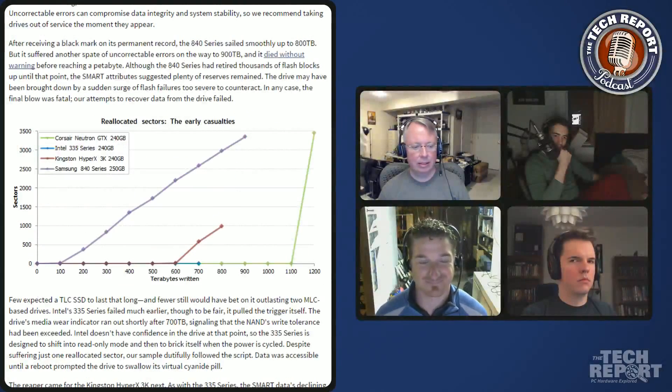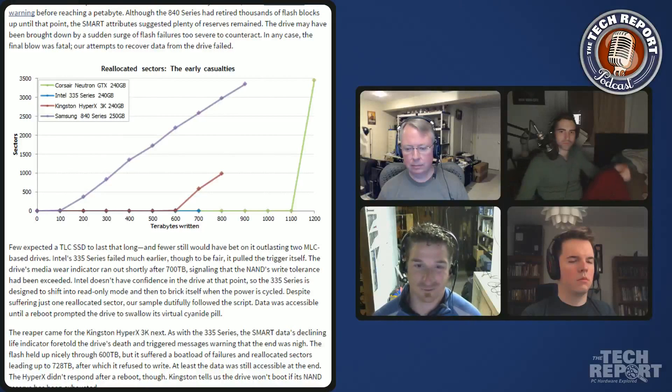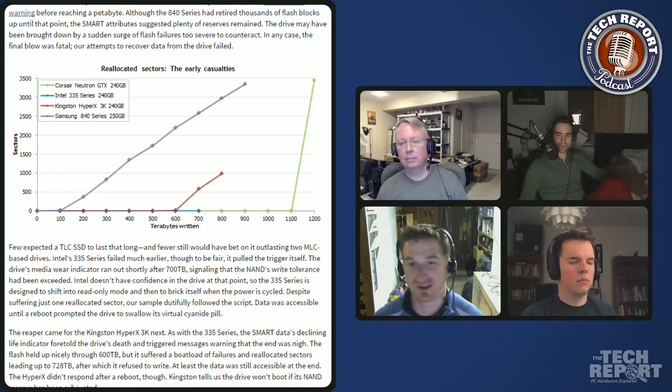We had two Kingston HyperX 3K drives - SandForce-based drives with a DuraWrite compression scheme that compresses incoming data so you use less flash, theoretically making the drive last longer. We tested one with incompressible data to level the playing field, and that drive died around 700-750 terabytes. The other drive was tested with partially compressible data and ended up writing over two petabytes.